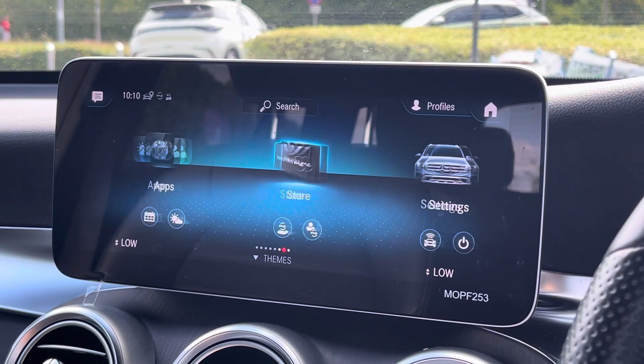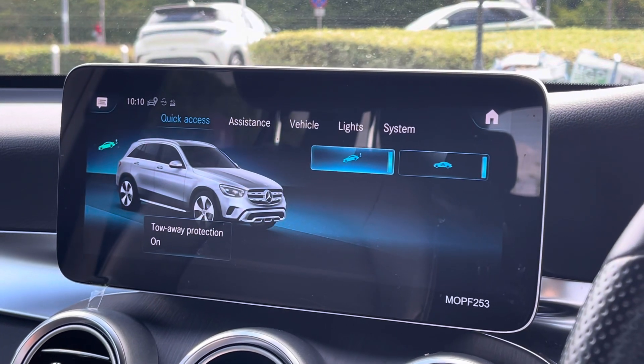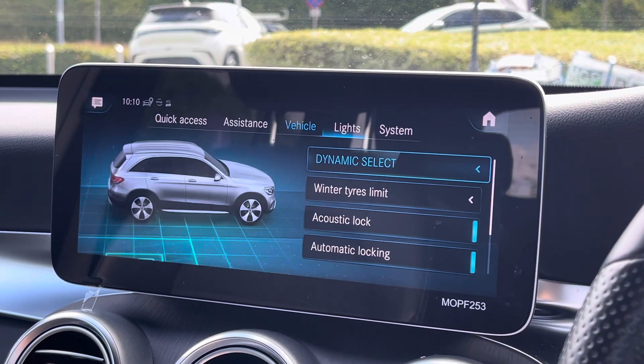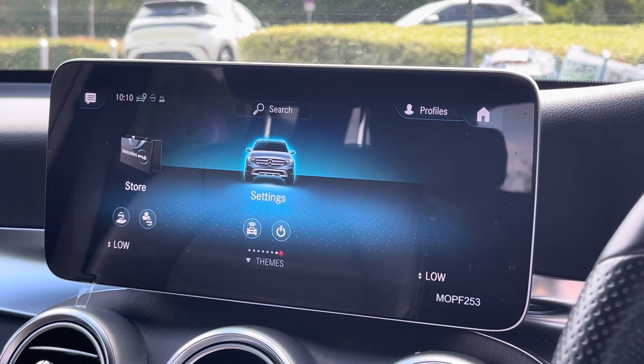As we scroll on through, you do get the info and your settings — this is where you can tailor this car to your own personal preference via the assistance, also vehicle, lights and the system, which can all be done to your own personal needs.